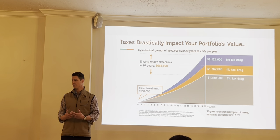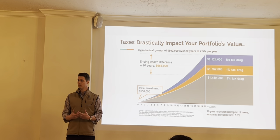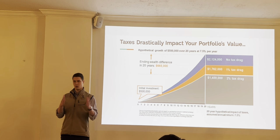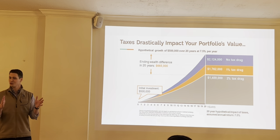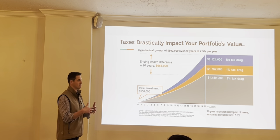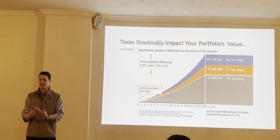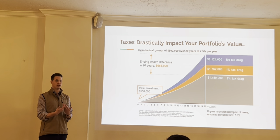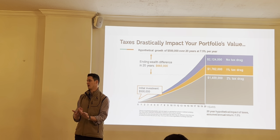So what could Jack and Diane have done? Anybody have 401ks or IRAs? Those are great solutions. They're tax-advantaged investment accounts that prevent the leakage — prevent the tax consequences on an annual basis — in order to keep as much money invested in the account as possible.